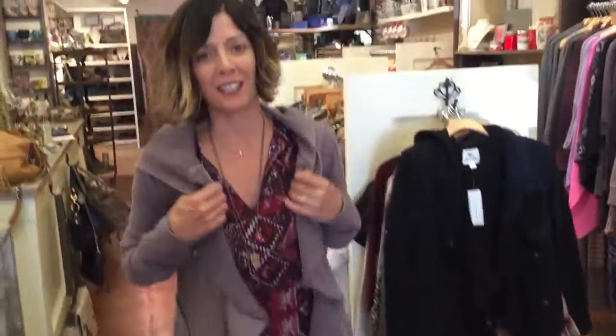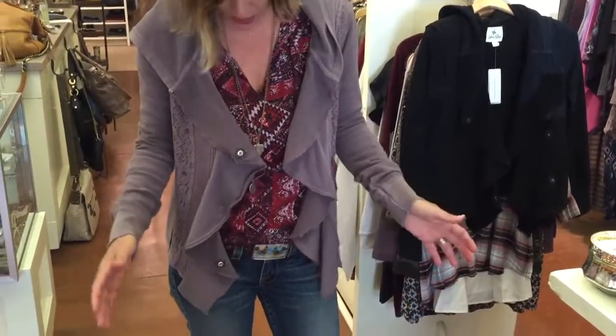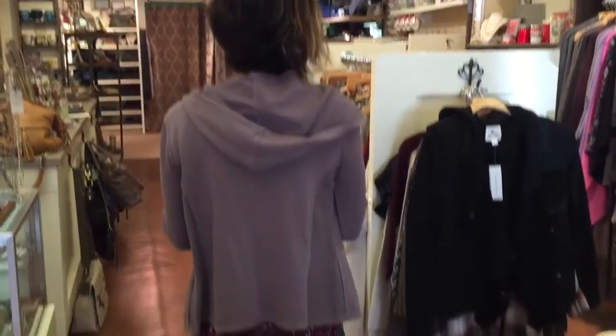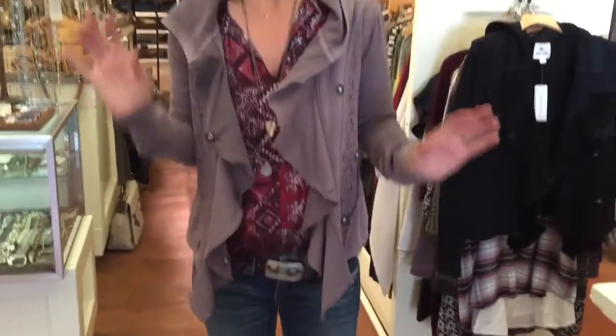I wanted to show off this jacket because we've had it about three weeks hanging up and nobody tries it on — they don't know how wonderful it is. I just wanted to show you what a great layering piece this is. We've got it in black and in this beautiful mauve-gray color. Don't let the ruffle or the lace distract you or make you think it's not versatile, because I could seriously wear it over anything.